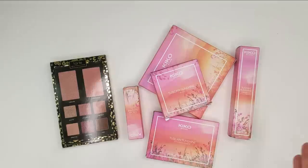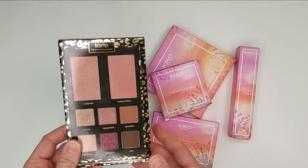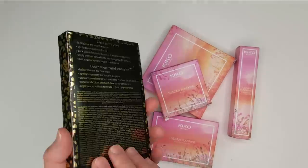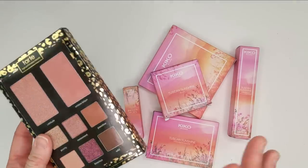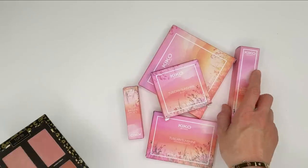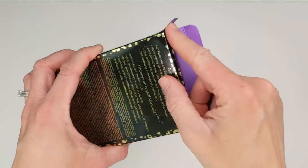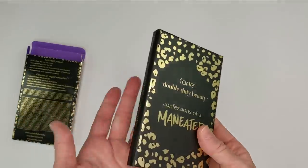Kiko is one of those brands that just doesn't get enough attention, but the products are really, really good. I also picked up the new Tarte Confessions of a Maneater palette, which had some really gorgeous cool-tone pink and purple shades. Let's open the Tarte palette first and do some swatches. It looks like a fun travel palette — it has two blushes and six eyeshadows, and the packaging looks very similar to the original Maneater palette.